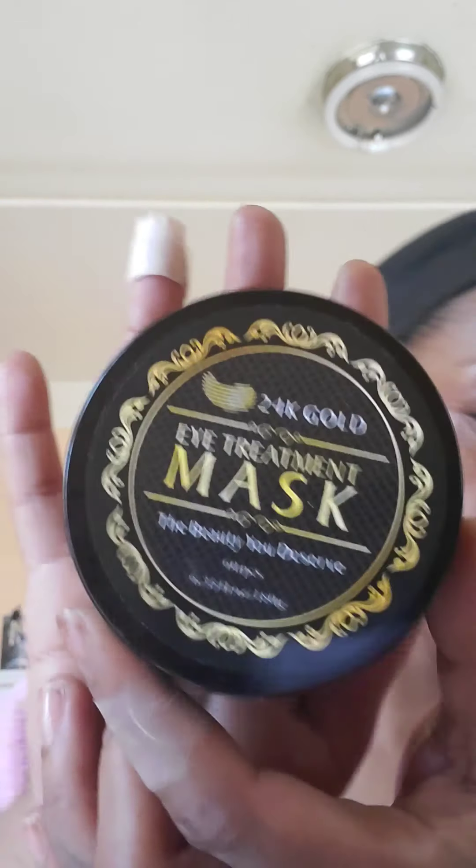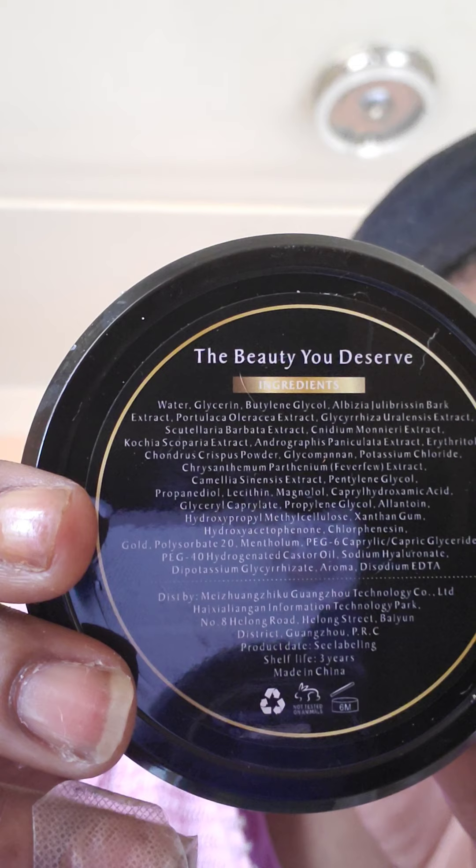I ordered these eye mask treatments and it says it comes with 60 in the pack. You open it, it comes with like a safety guard on it — it's always hard to open — and then it comes with like a spoon, no instructions.